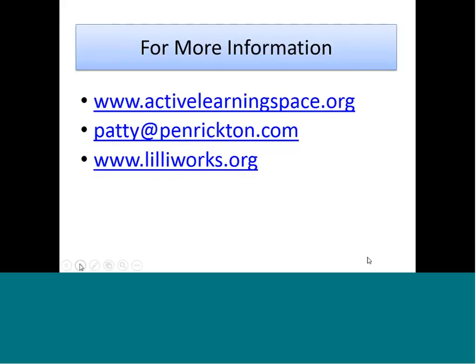I did want to share some resources. There is the activelearningspace.org website with many videos and information about active learning where you can get more information. My email is patty@pennerton.com — you're welcome to email me or look up information on our website at pennerton.com. And lilyworks.org is where you can get many of Dr. Nielsen's books and additional information about active learning.